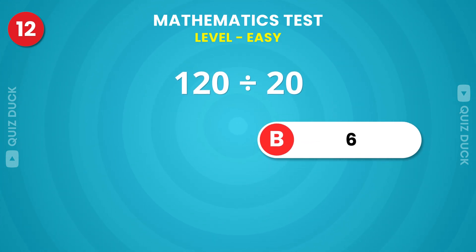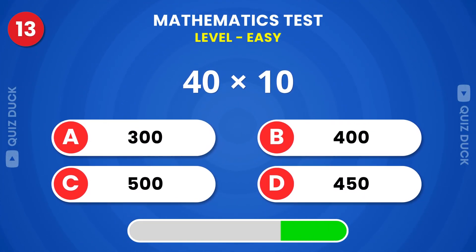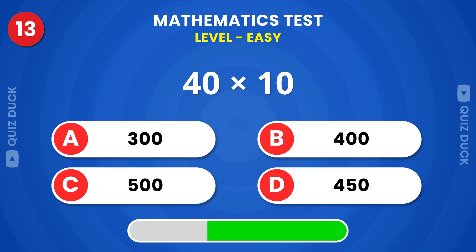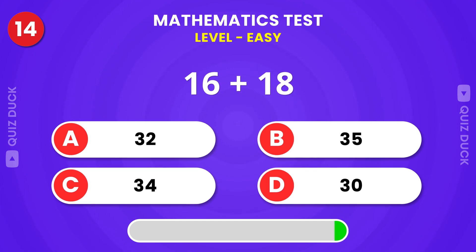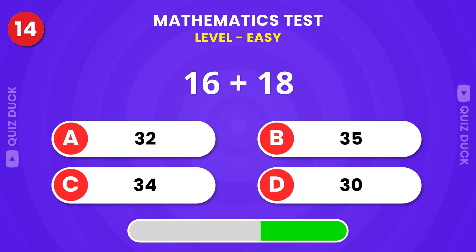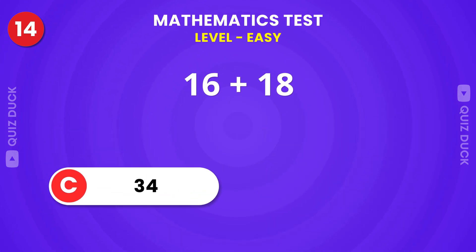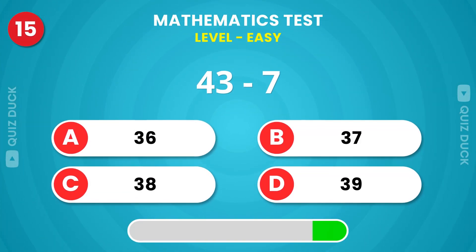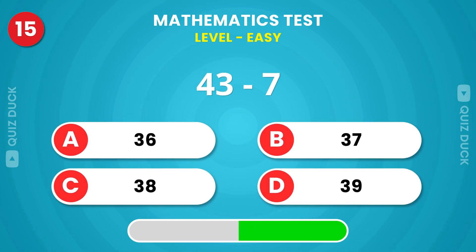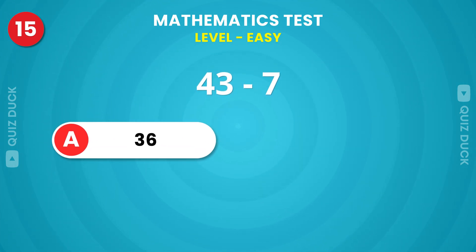The right answer is 6. For 100, that's 34. 36 is the answer.